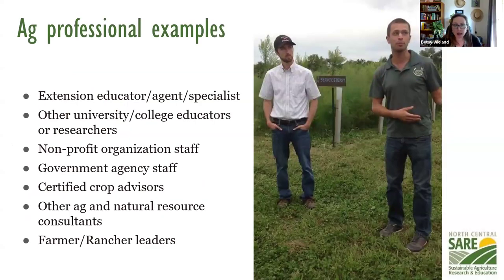Agriculture professionals — we keep that a fairly broad definition. It might be a nonprofit organization, extension or university folks, a researcher or extension educator, governmental staff like soil and water conservation district staff, a certified crop advisor, other natural resource consultants, a for-profit business, or farmer rancher leaders who have the capacity to manage the financing. If there are questions about your particular situation, you're welcome to ask or reach out to me directly.